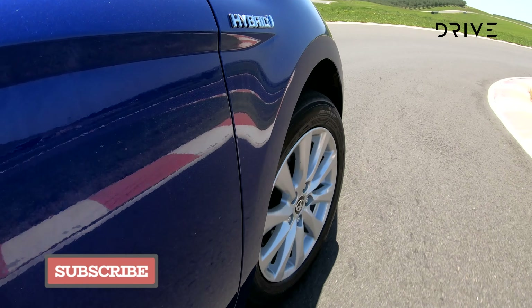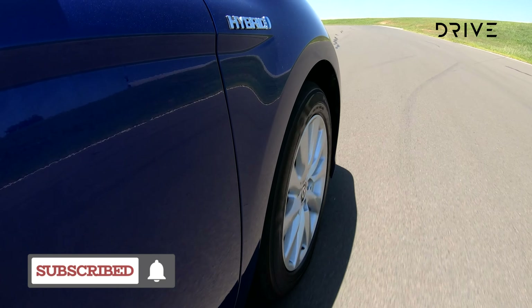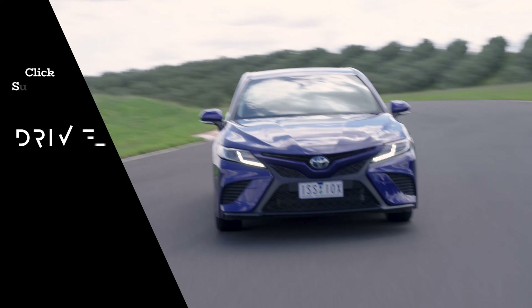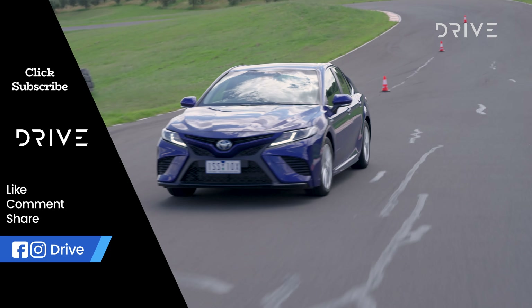The Superb and Stinger both feel a few notches above the Camry in premium cabin quality, but the judges recognise that the Toyota has a carved-from-stone solidity about it. While the Toyota Camry is the winner, all three finalists offer a compelling counterpoint to the rush toward SUVs. Click subscribe and like if you've enjoyed this video, and head to drive.com.au for more reviews and all of our 2021 Drive Car of the Year coverage.